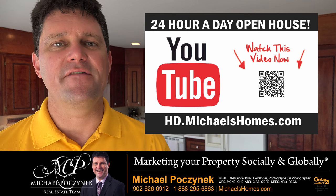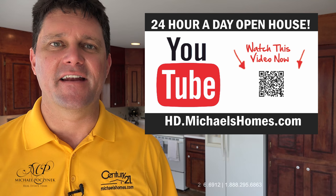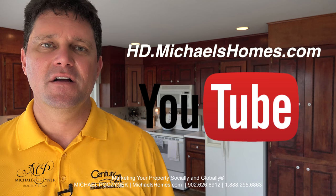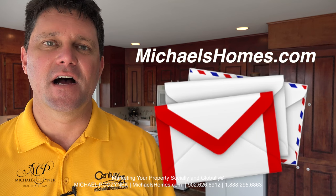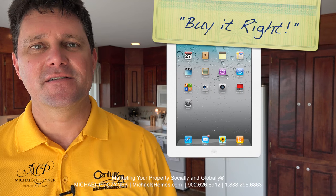Thank you very much for watching my 24-hour day open house on 137 Donnie's Lane, Blooming Point, Prince Edward Island, Canada. For more videos like this and PEI real estate tips, tricks, traps, and new listings before they hit MLS, subscribe to my YouTube channel at hd.michaelshomes.com. Join me on my weekly newsletter at michaelshomes.com and enter my contest to win an iPad at ipad.michaelshomes.com. Thank you, have a great day, and remember to buy it right.